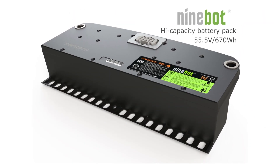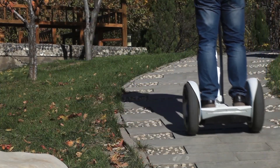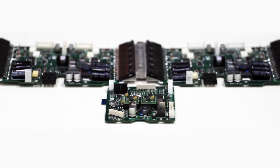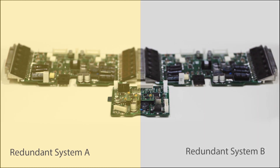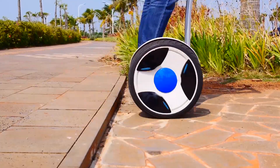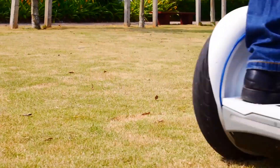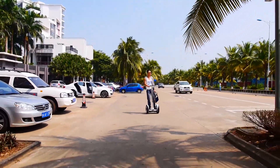With a full charge, 9Bot's maximum range is 30 kilometers. It is simple to use and contains a display showing battery life and speed. 9Bot uses an innovative backup technology. Most of the key components in 9Bot are equipped with two modes — the primary mode works normally while the secondary mode is always in backup. If any of the components fail, the backup will automatically take over, allowing the device to operate as normal while informing the user that maintenance is in order.